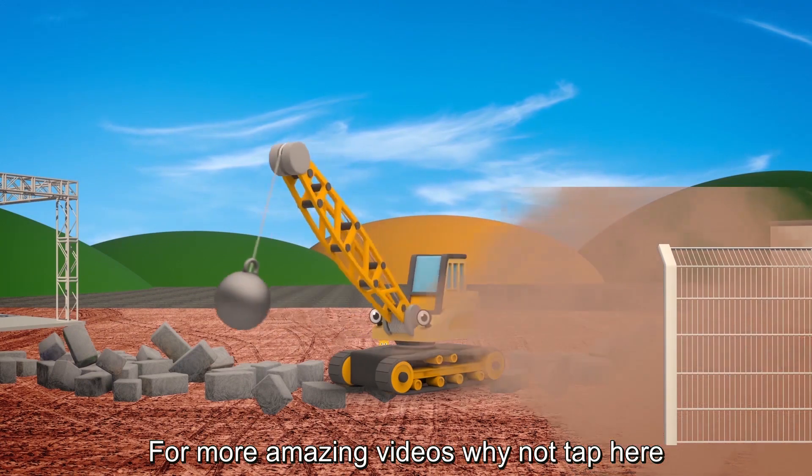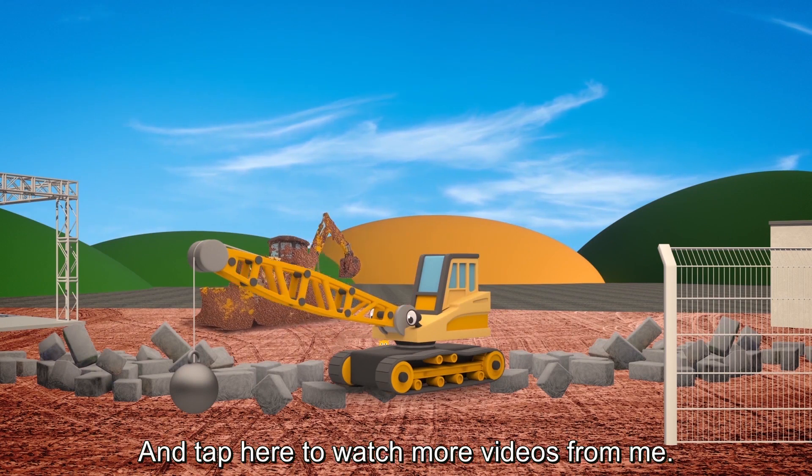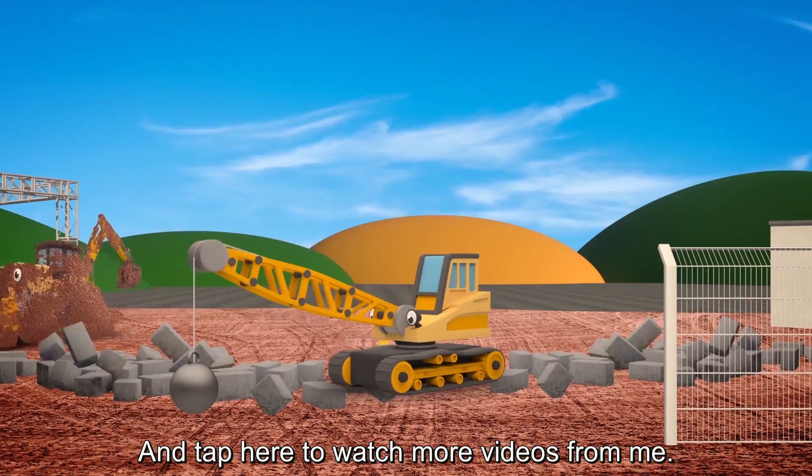For more amazing videos, why not tap here to subscribe to Toddler Fun Learning and tap here to watch more videos from me!